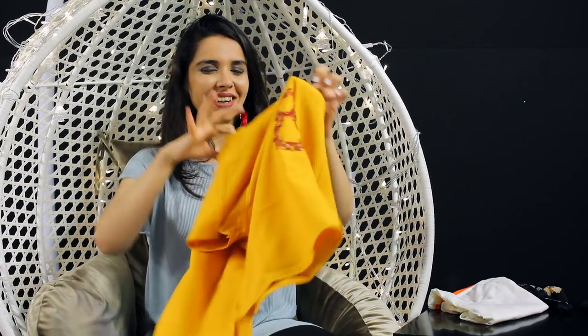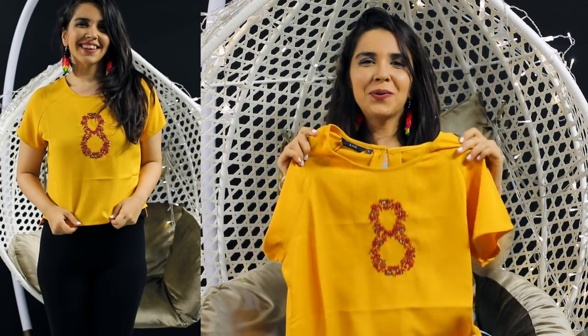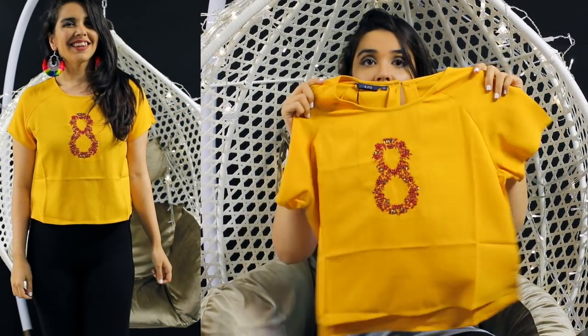Then I picked up this top — this is one of mom's favorites. It has an eight embroidered with little sequins and beads. It's just a simple, cute little basic top. This is in a size large but it fits very well.